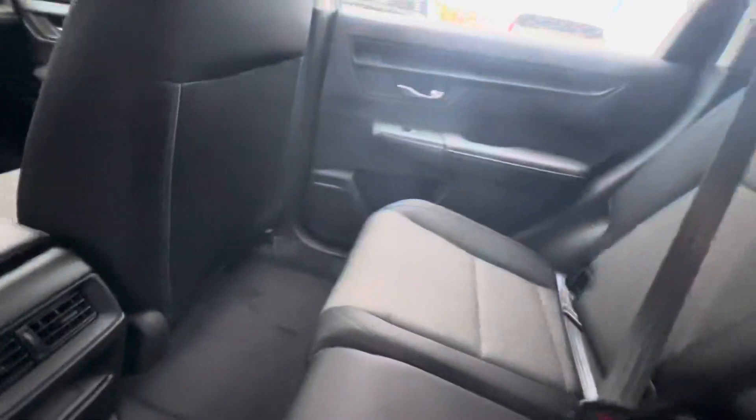Hopping in back, you'll see that there is ample foot room for all your rear passengers. You have cup holders on the center console and cup holders on either side of the door as well.